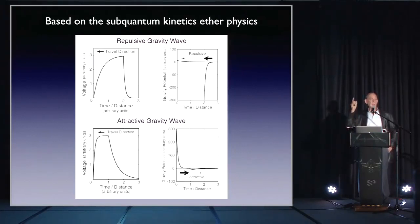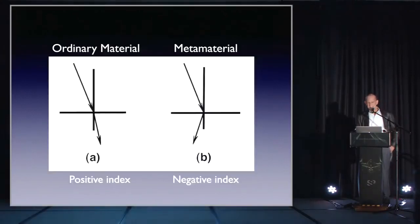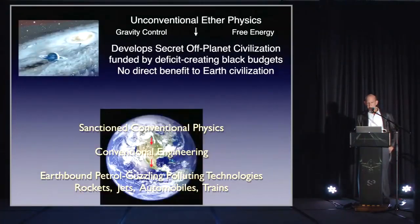I believe we have these beam systems in space. The beam was used to bring down the twin towers in 2001. By shaping the wave you can create attractive or repulsive forces, or change the wavelength to cause fragmentation — cement could vaporize in mid-air. Boeing has a metamaterial for microwaves called the Boeing cube. So basically we have unconventional ether physics being used.